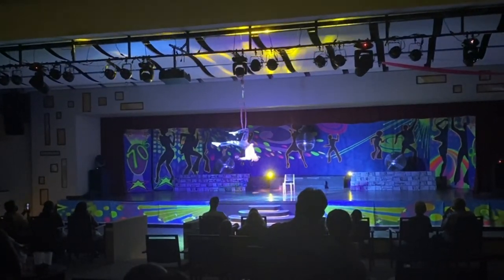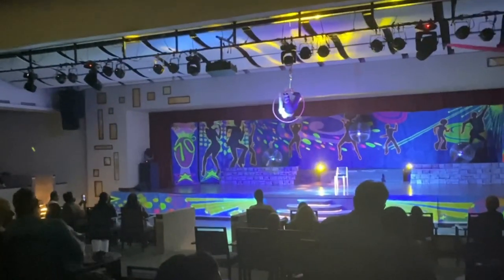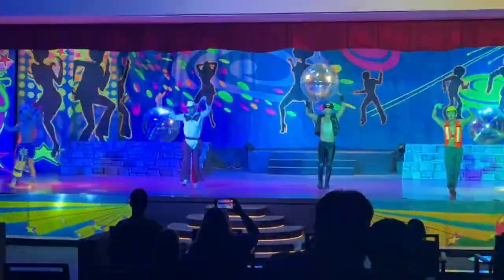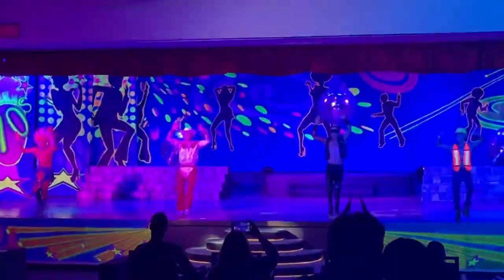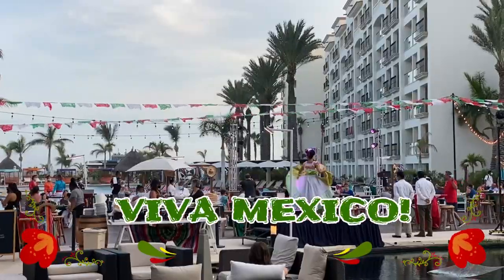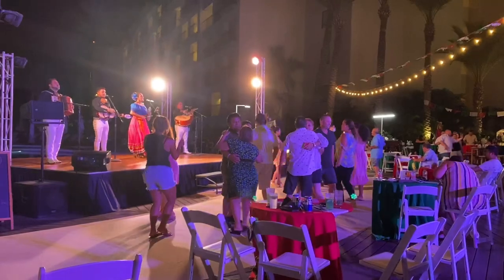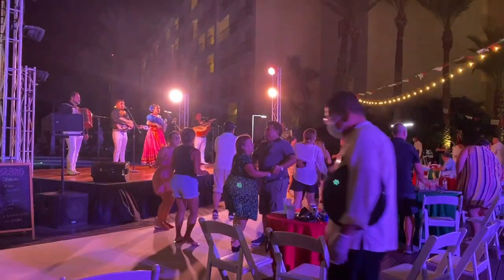Hyatt Ziva offers a variety of different entertainment every night. We watched a fun 80s show — and of course, YMCA never dies. But we saved their best entertainment for last. They called it Viva Mexico and it was so much fun. They had food, music, dancing, and culture all together. We can't have thought of a better way to spend our last night here than to experience this. It was amazing.